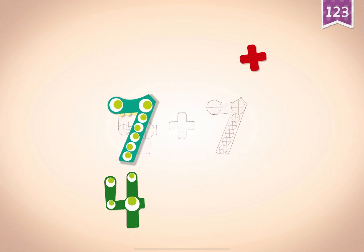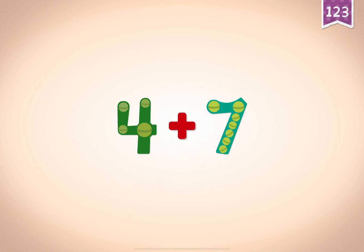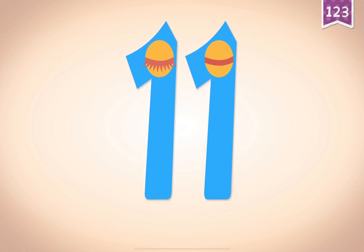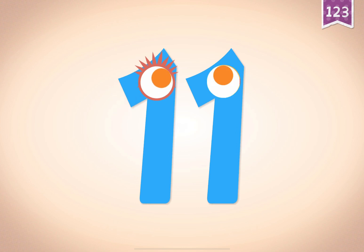7. 7, 7, 7. 4, 4, plus, plus, plus, 4. Plus. 7 equals 11. Touch the monster's eyes to wake it up. 10, 11.